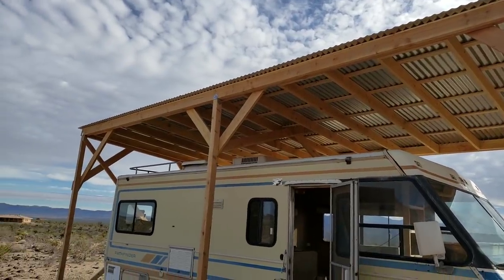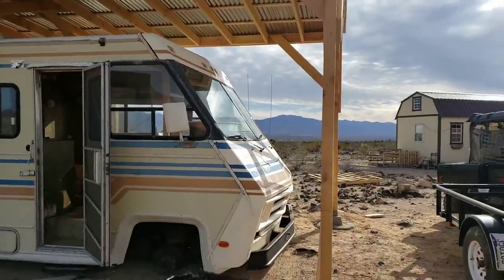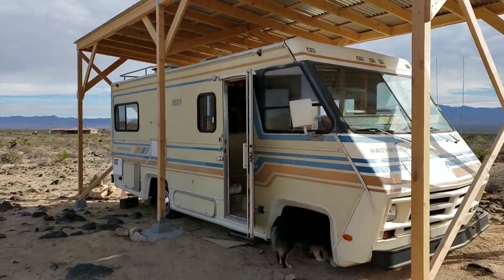This thing is going to get tested — it's going to be lab tested on Saturday with 40 mile an hour winds. Yeah, 40 mile an hour winds.